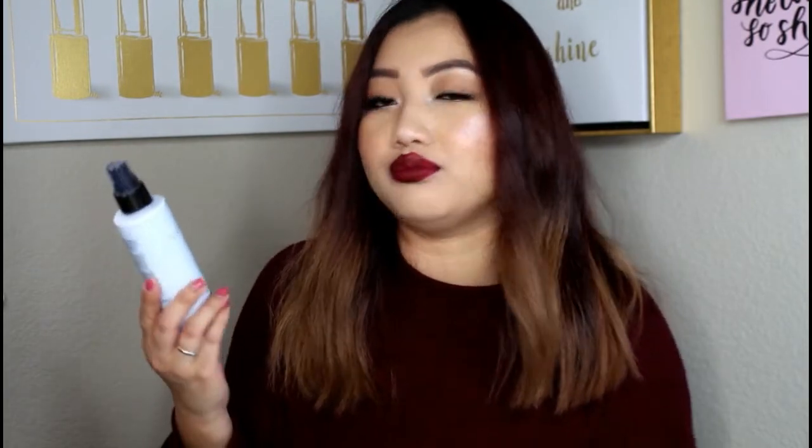Lastly is the setting spray — the Cover FX Dewy Finish Setting Spray. I just spritzed it on my face and it gives me that beautiful dewy look. Alright you guys, thank you so much for watching. That is all I have for my 2018 favorites that I'm bringing on to 2019. I really hope you guys like this video and check out the products I mentioned. If you have recommendations for primers please let me know — I need a good primer right now. Another year is here, I'm super excited, and I cannot wait to film more videos. Don't forget to thumbs up and subscribe before you leave — I'll see you guys in the next video. Bye!